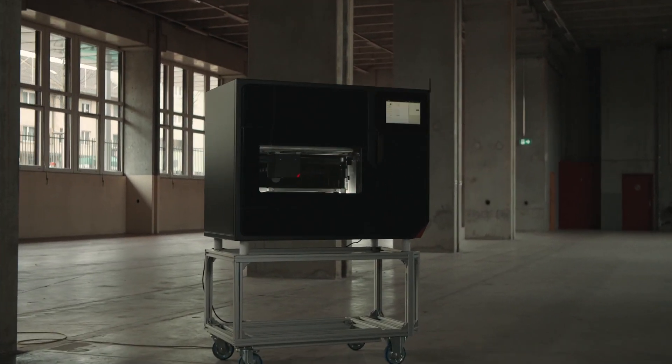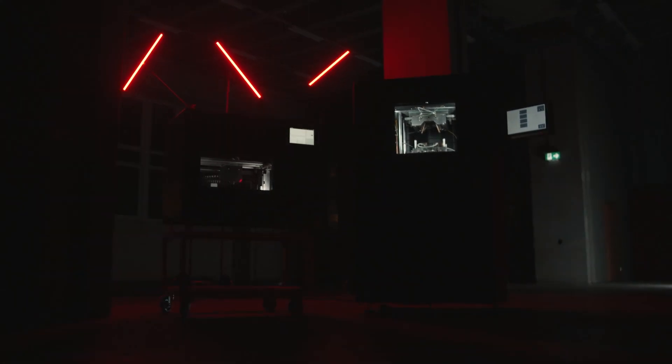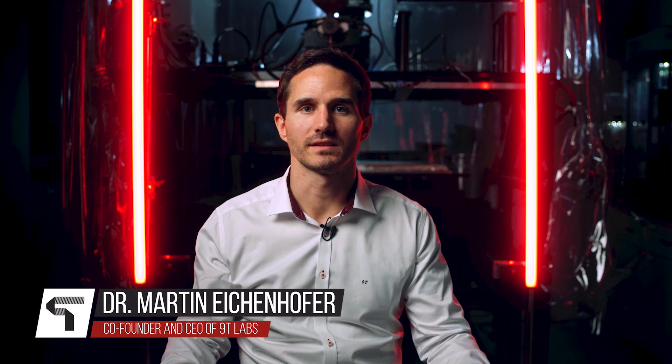At 9T Labs, we have defined a new composite manufacturing standard that goes beyond the existing processing solutions for high performance applications. My name is Martin Eichenhofer, and I'm the co-founder and CEO of 9T Labs.